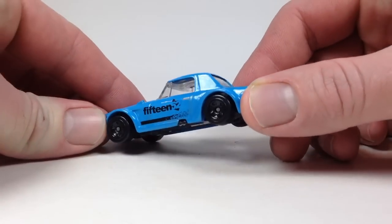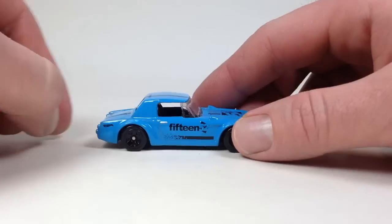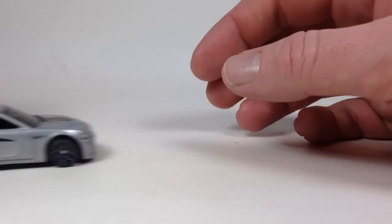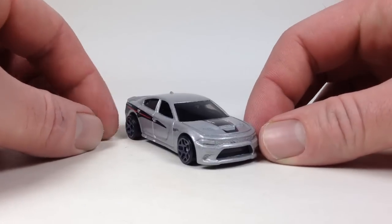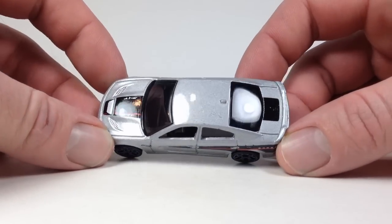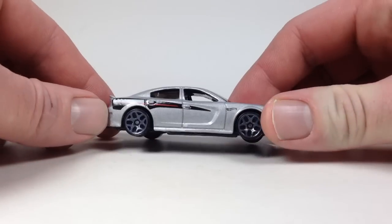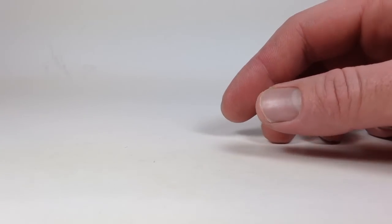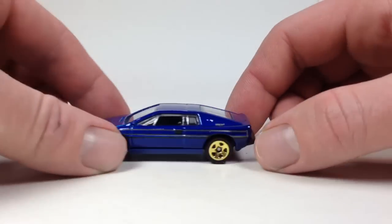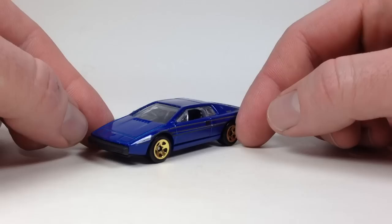The Dodge Charger casting looks pretty nice — they always do a good job on the tampo scheme with this casting. Then we got the Lotus Esprit S1 — I dig this car and this casting, and here it is blue with gold wheels. Looks pretty nice.